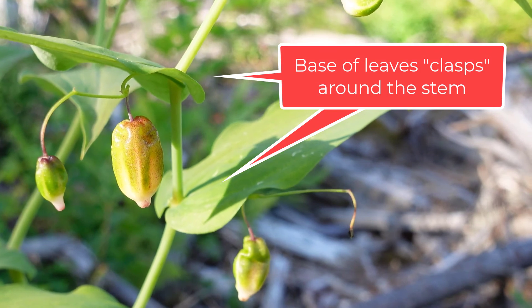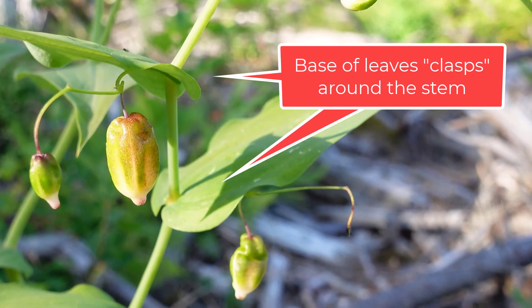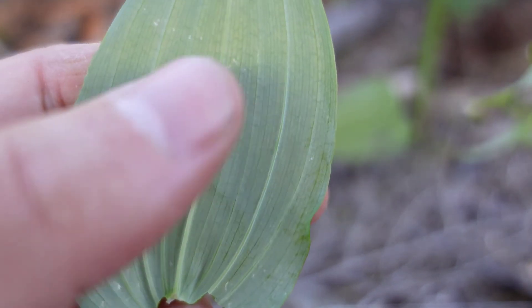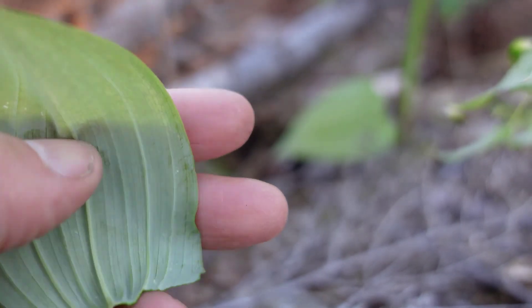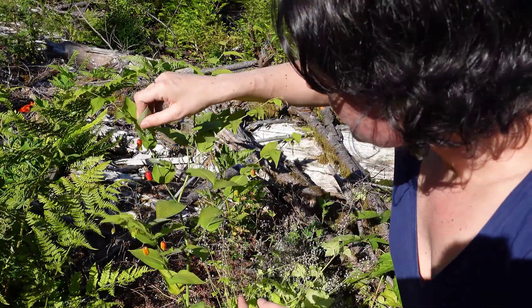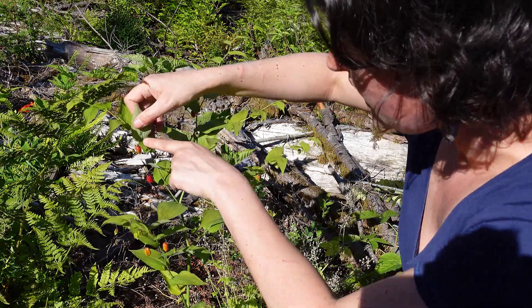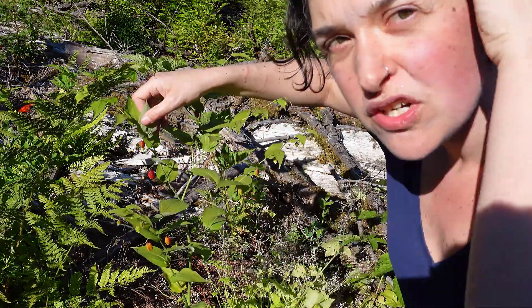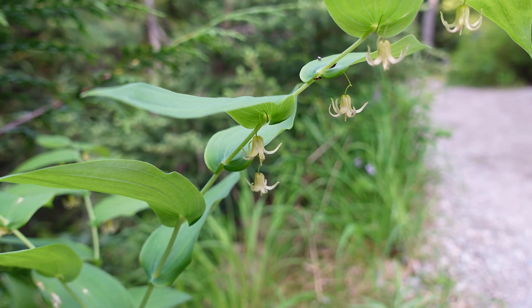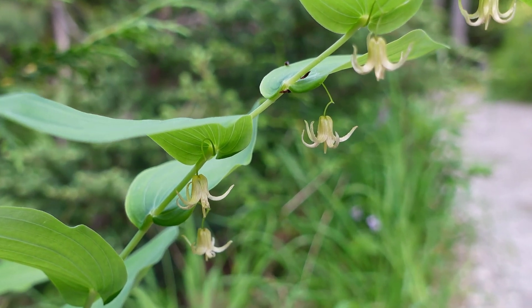Another key feature of the clasping twisted-stalk is that the leaves are glaucous. That means the underside of the leaf has a waxy white color, and when you rub it with your thumb, it rubs off. The other feature is the crooked stem — the berries are orange-red and will turn purple at times, and the stem that the berries and flowers originate on has a little kink.